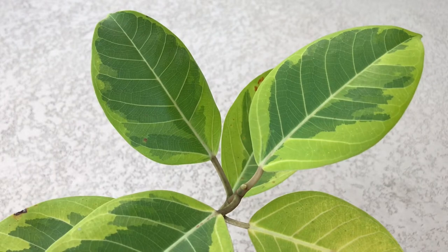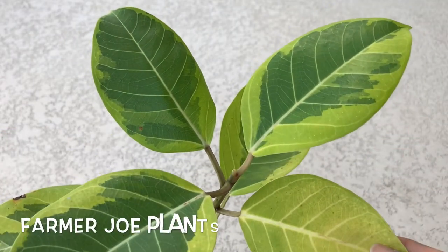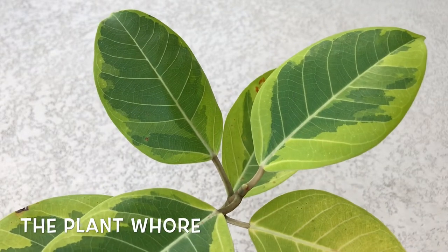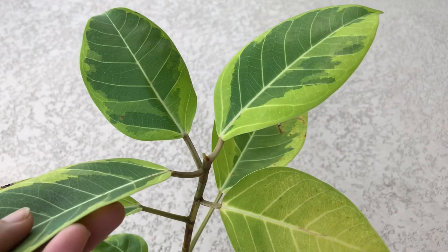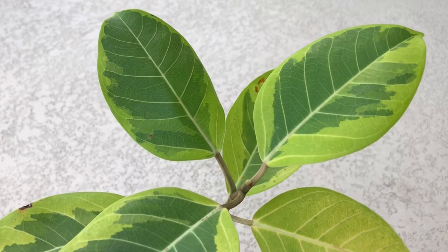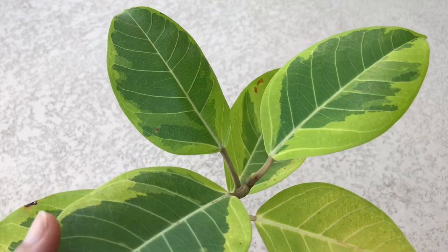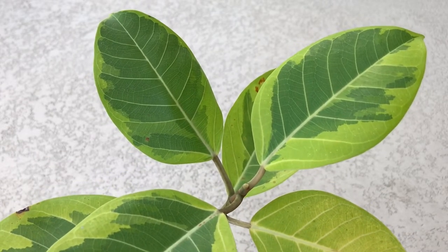Hi guys, it's Jana and today I have another plant haul, again from Farmer Joe Plants. His website is called The Plant Whore, where you can see all the other plants he's selling. Last week I did a haul of the ficus ruby and three calatheas that I bought from him, and they are doing very well right now, living happily in my patio.